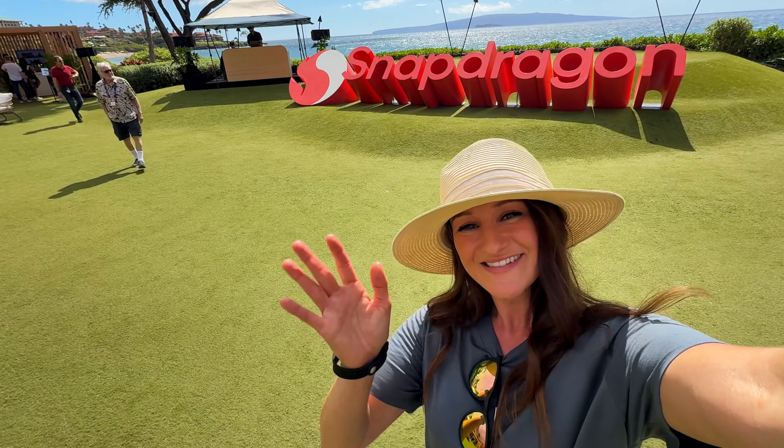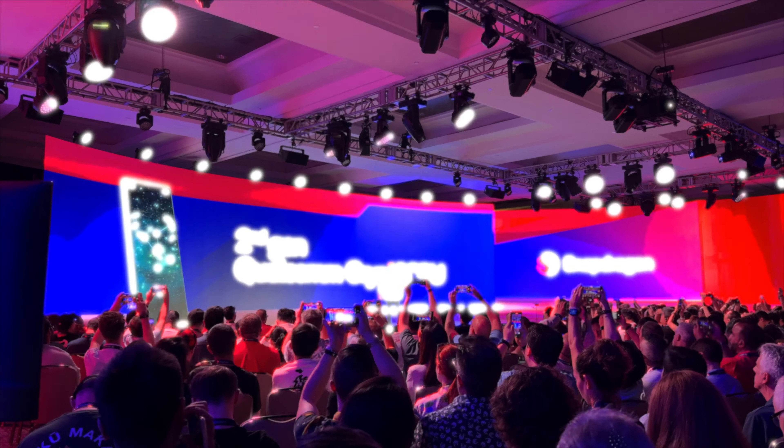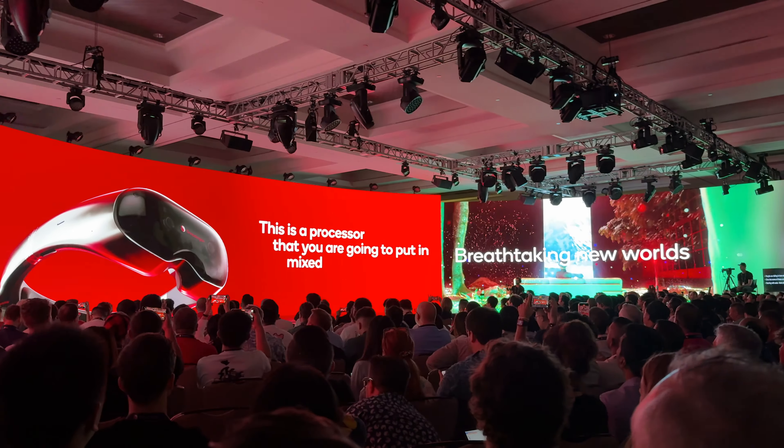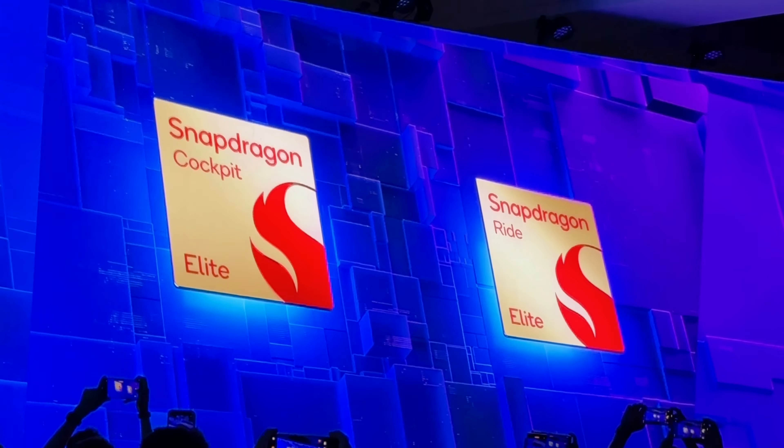Hey everyone, how's it going? I am here in Maui once again at the annual Snapdragon Summit. This is my favorite time of the year and as always, we got some very exciting announcements. Thank you so much to Snapdragon for inviting me to this event but also partnering with me on this video.